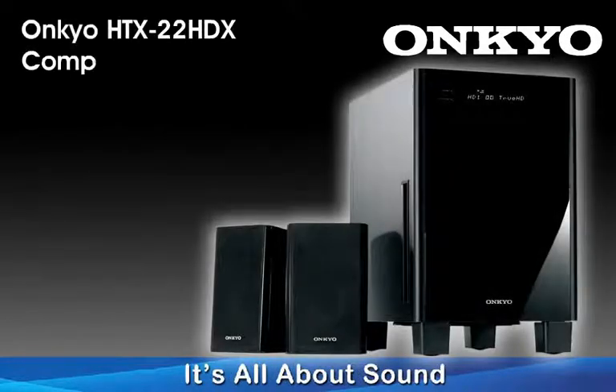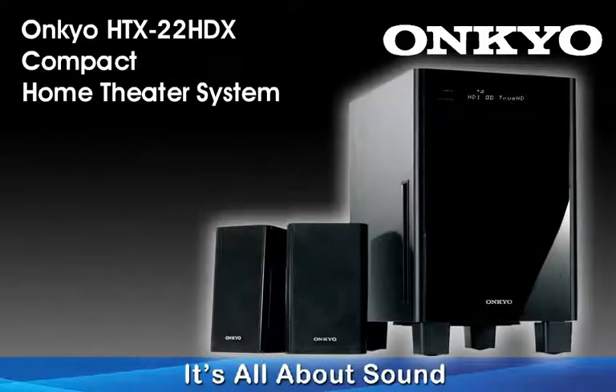Once again, Onkyo proudly displays the ability to offer great sound quality and an abundance of advanced features, even at a modest price, and now even at a modest size. The HTX22HDX: lots of sound in a little package. And at Onkyo, it's all about sound.